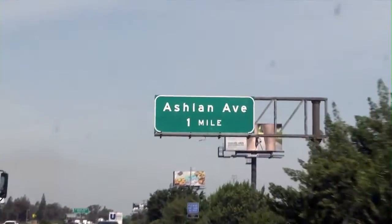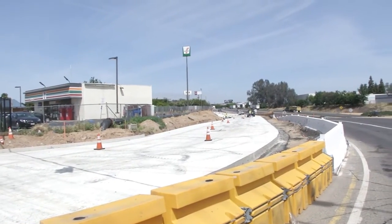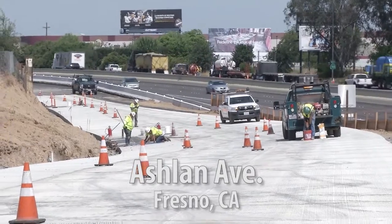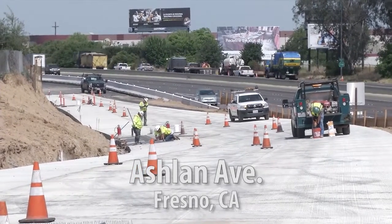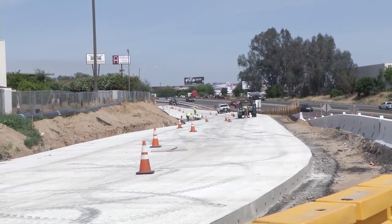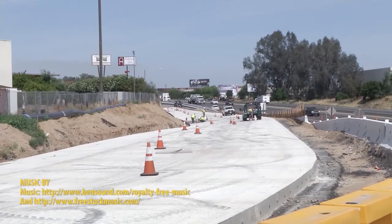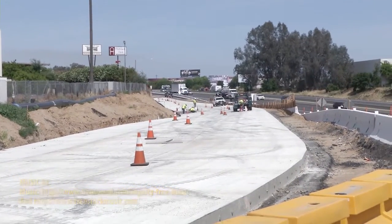At Ashland Avenue, we're currently in stage one of reconstructing the southbound off-ramp. We still have a retaining wall to construct on the west side of that stage one work. Once that's complete, we'll begin stage two, which is ultimately the left side, or the left going southward.